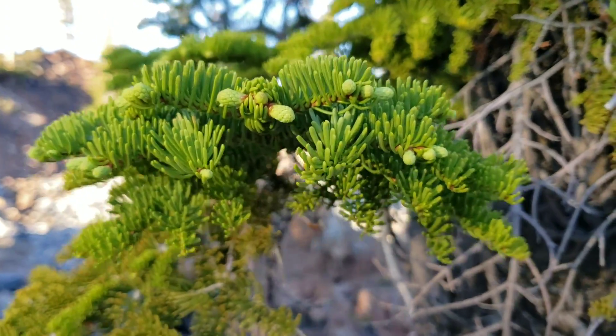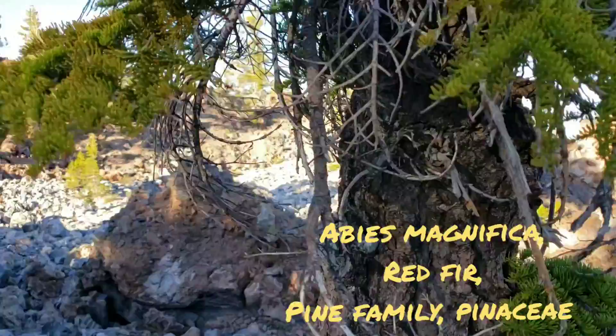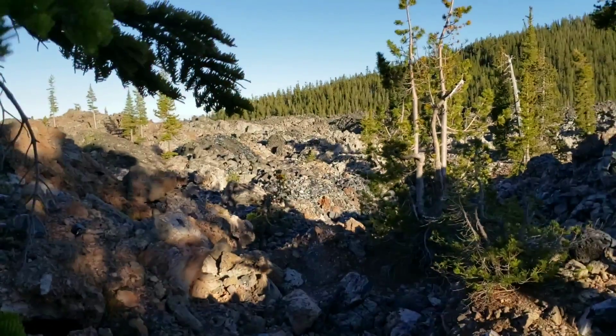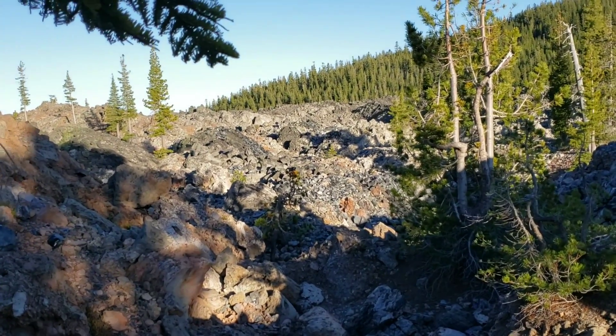There's Abies magnifica, red fir — a pretty high altitude tree right there. And again, it's just putting out new buds here in mid-July. The growing season will be over in about two or three months. It'll be too cold up here, getting snow probably October, November.